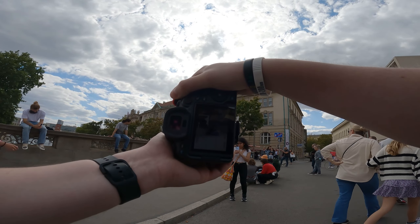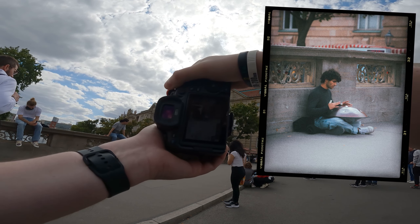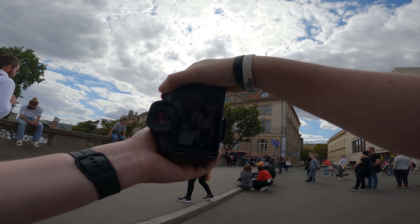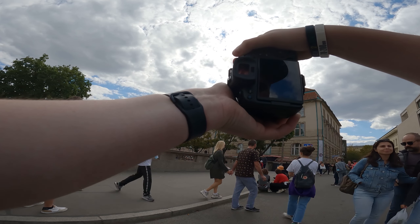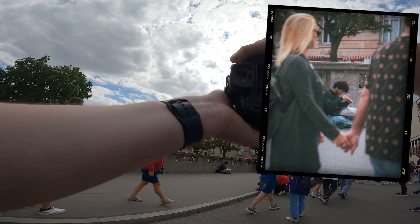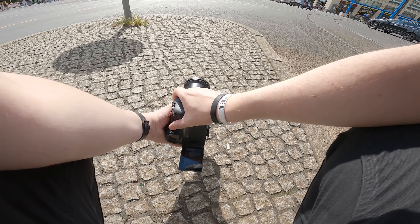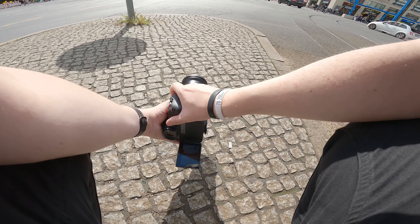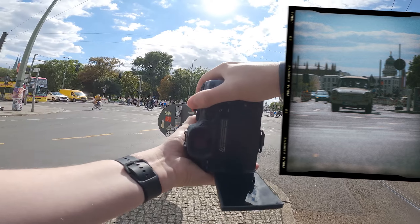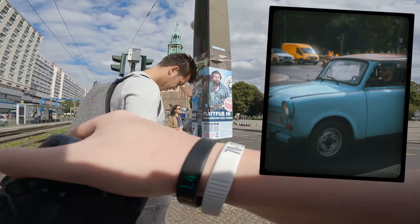This guy was playing music so of course we had to go for the shot, but I wanted to make it more interesting and get some foreground as well. Going low again. We're spotting some Trabants in the wild so hopefully we can get some shots when they're driving here.